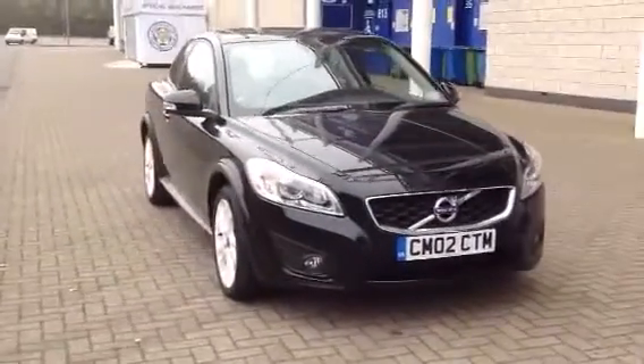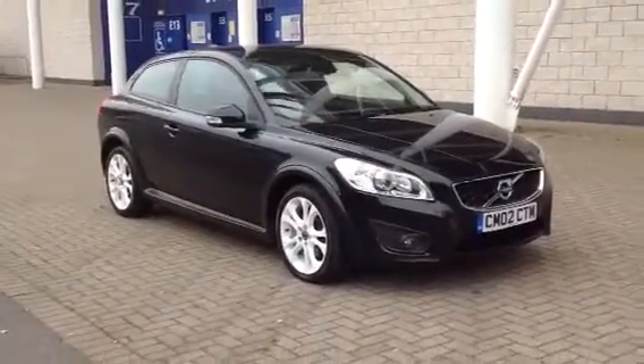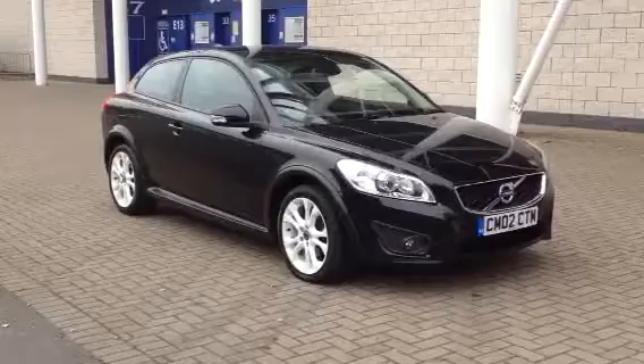As you can see, it is the facelift car. You can reserve this car online today by clicking the reserve online button to the right of this video. Thanks for dropping by at Sturges.